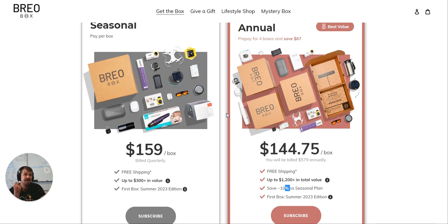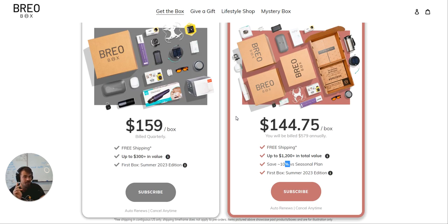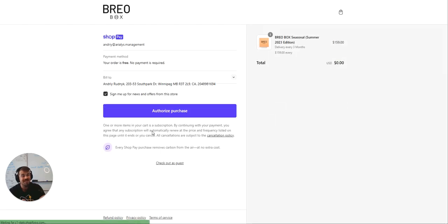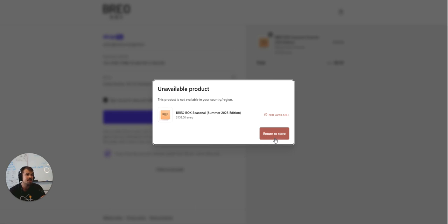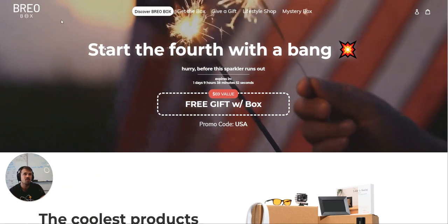Give them some perks — exclusive access to the website, early access to sales, access to past boxes. Give them a free gift of some kind. But prepaids are fantastic — I want to praise before I criticize. Pre-selling or upselling an annual plan is brilliant because it curbs your churn big time and explodes your average order value. I highly recommend showing the annual plan and upselling it from the monthly cancel-anytime plan. When I click subscribe, it says unavailable for my country region — we're in Canada.